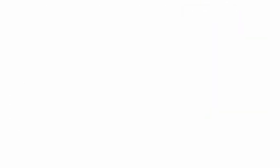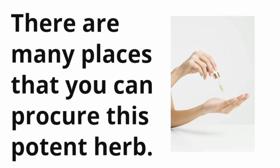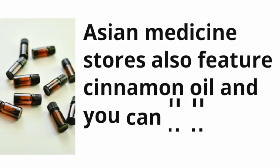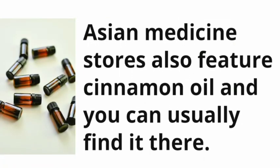There are many places that you can procure this potent herb. One of the key places is your local alternative health store. Asian medicine stores also feature cinnamon oil and you can usually find it there.